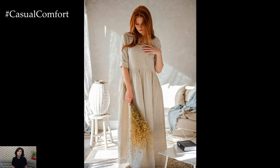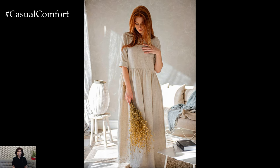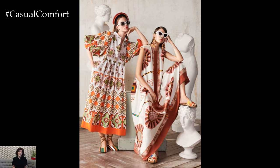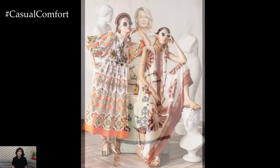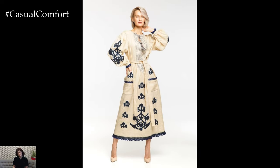As the temperatures drop, you can still wear your boho-inspired maxi dress by adding some cozy layers. A chunky knit cardigan, a fringe jacket, or a long duster coat can keep you warm while maintaining the boho vibe. Add some ankle boots and a scarf to complete your fall-ready outfit.